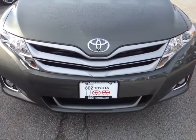Again, Bill, thank you for spending a few moments with me this morning on this new 2014 Toyota Venza LE. Looking forward to seeing you very soon right here at 802 Toyota Scion. Have a great day.